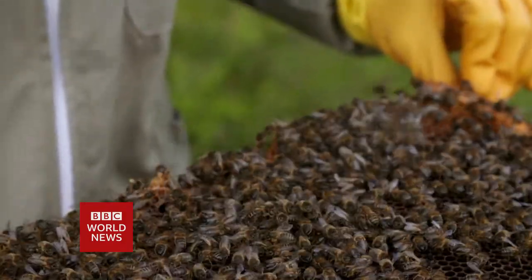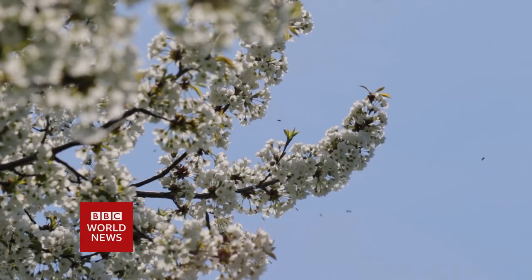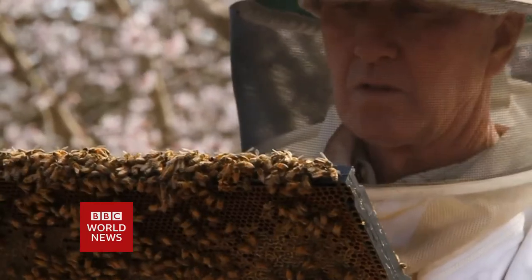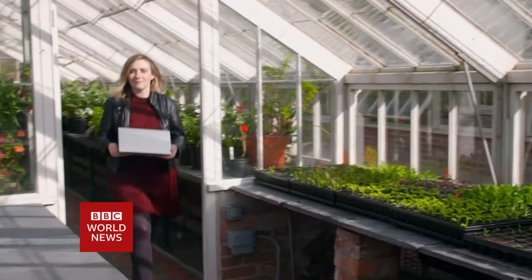If we lose our bee populations, if we don't have access to an abundance of pollinators for our agriculture, we're going to lose a lot of important crops in our diet. With around 90 million managed beehives worldwide pollinating a third of our food crops, losing just a tiny proportion of this vital insect will have a big impact.